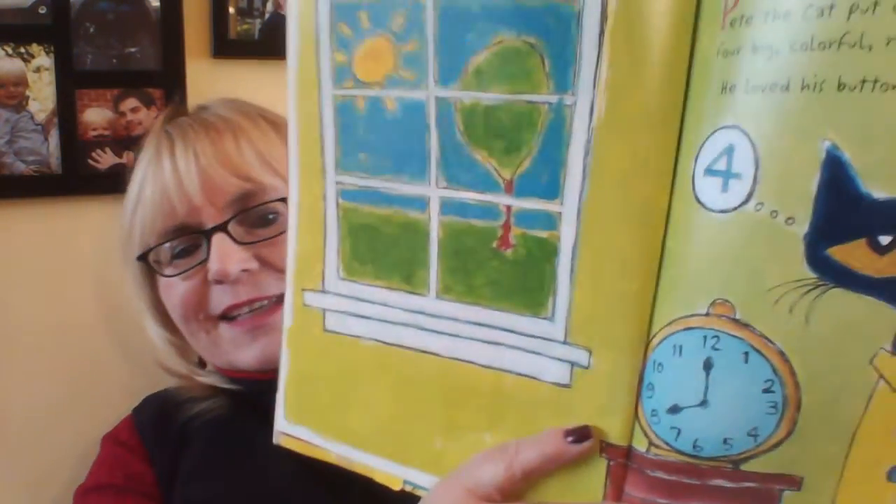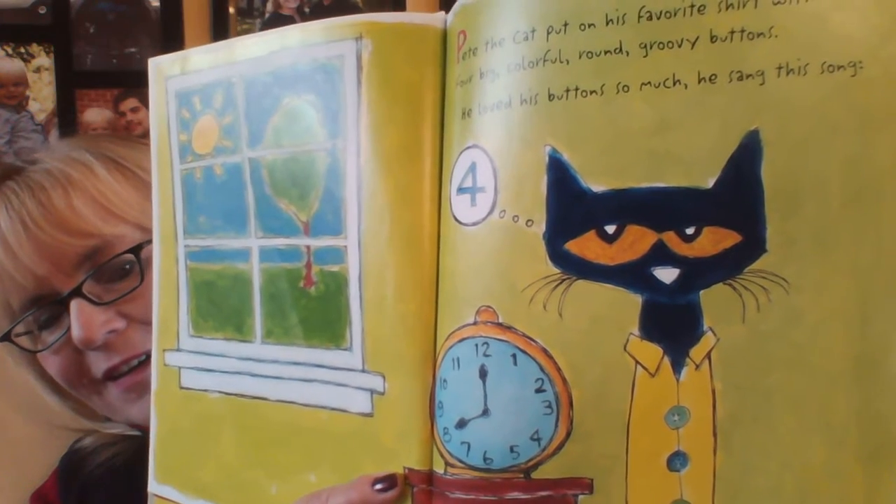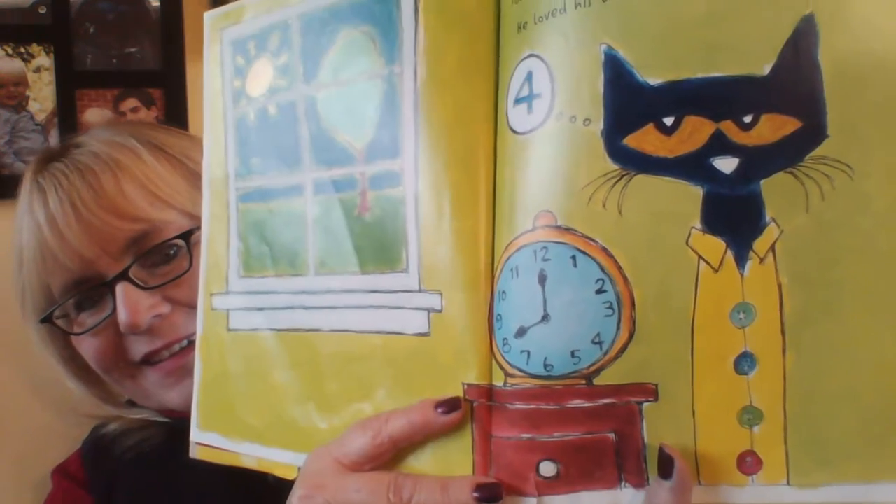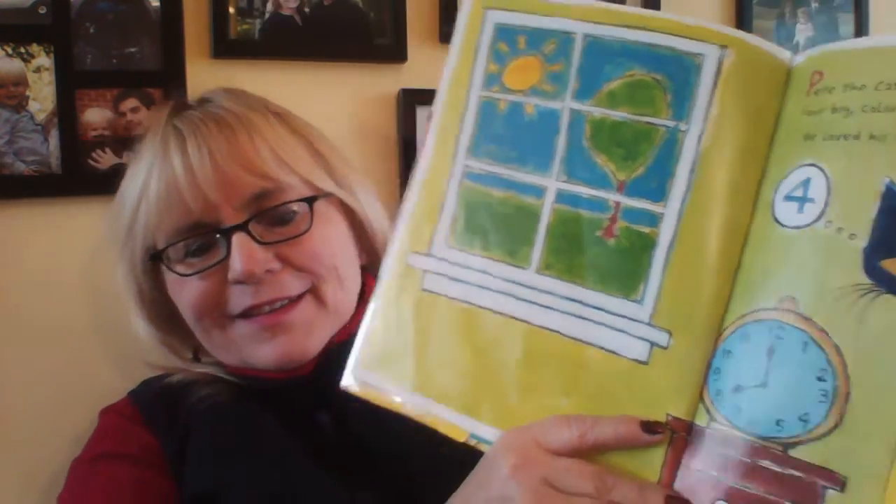This is about Pete the Cat and his four groovy buttons. Pete the Cat put on his favorite shirt with four big, colorful, round, groovy buttons. He loved his buttons so much that he sang a song. See his four buttons? See the number four? My buttons, my buttons, my four groovy buttons.